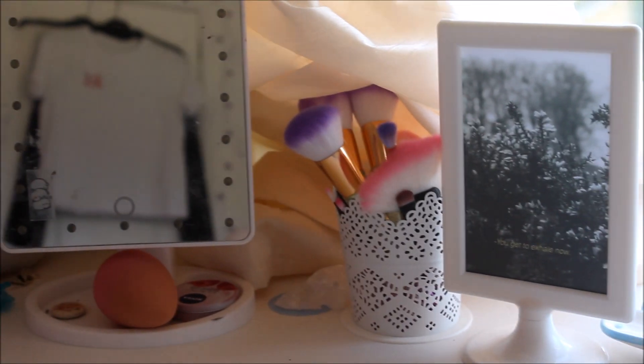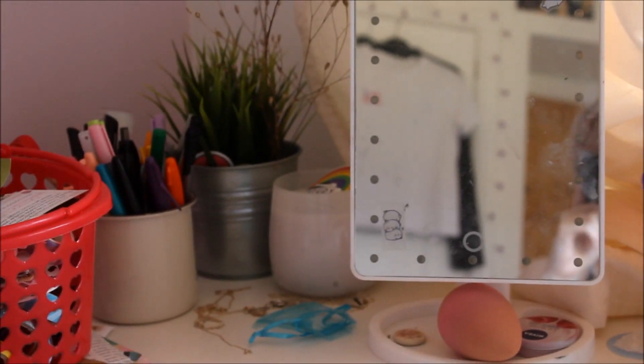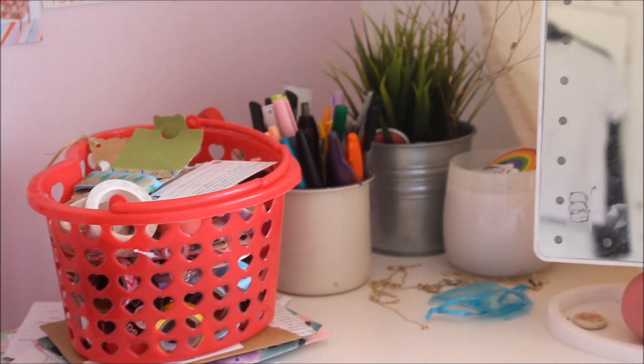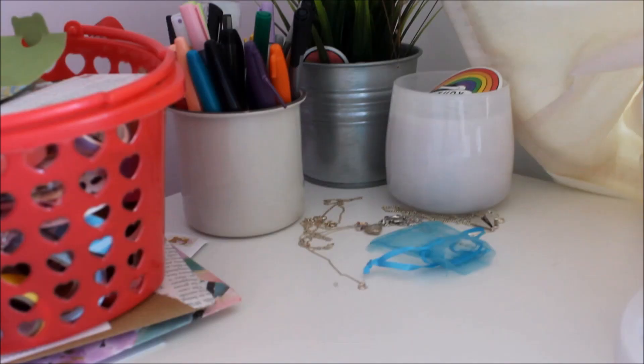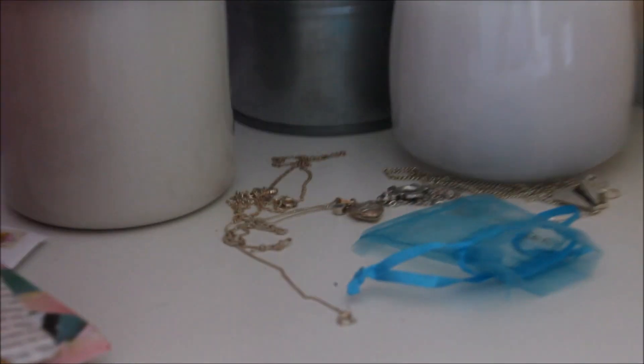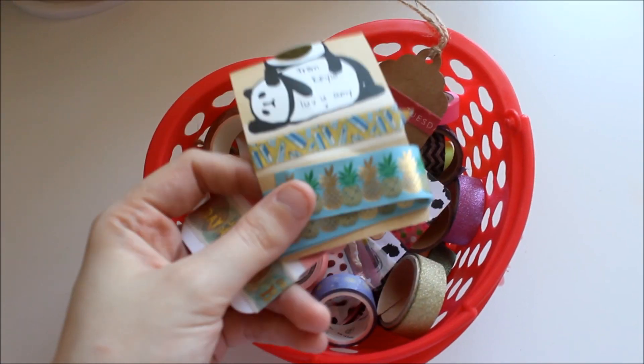Starting off, here is just an overview of my sort of desk. That's me, you know, I'm a dickhead. I have fake plants because I can't keep real ones alive, and a bucket with my washi tape. This section of my room is all my jewellery left out as you do. This is my pen pot and my plant which had a name that I don't remember. Okay, onto the exciting stuff.